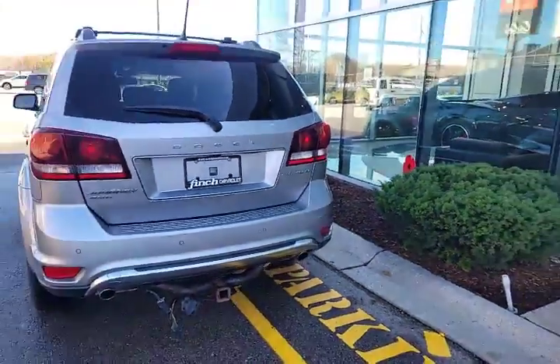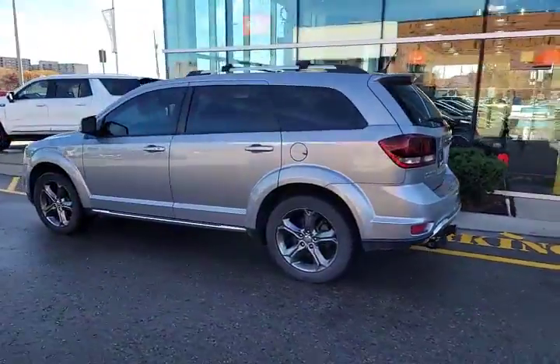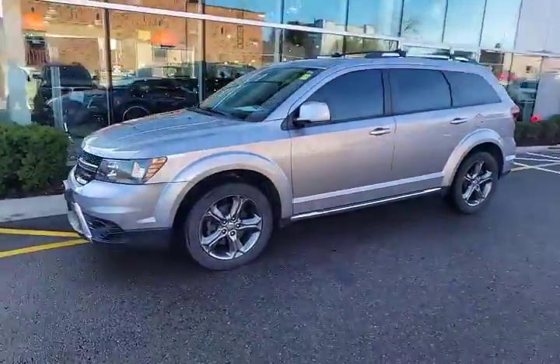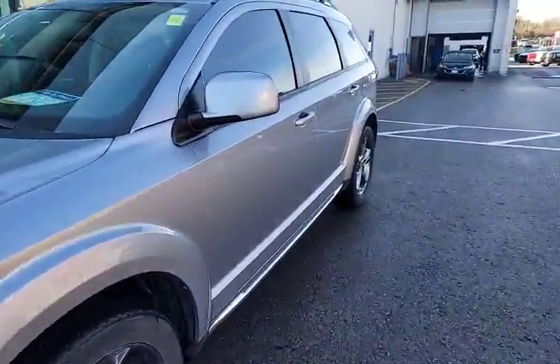Hi everybody, welcome to Finch Chevrolet Cadillac Buick GMC. My name is Kevin Debreta and today I'm here with one of our recent acquisitions, a 2016 Dodge Journey Crossroads. Let's take a quick look inside.